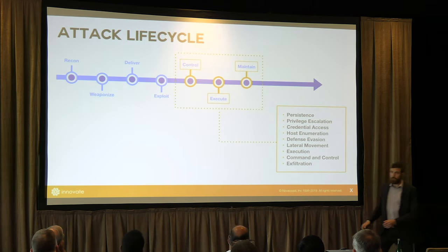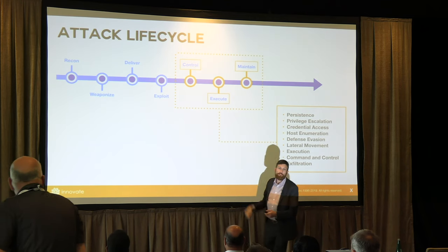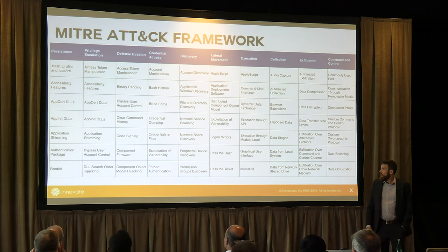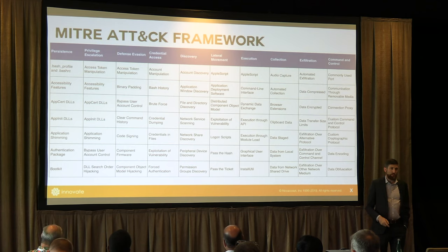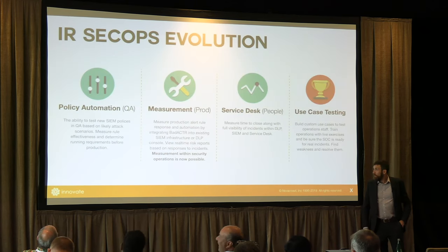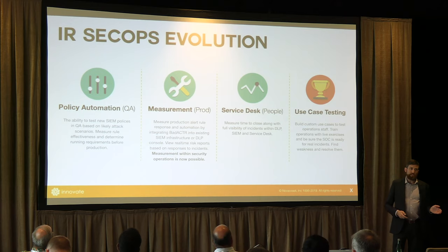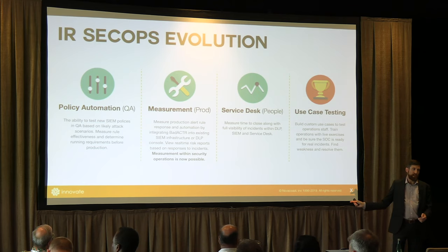This is not a pen test — the pen test is everything to the left of this. We're looking at once you're in, what happens afterwards. If you take one thing away from this talk: if you're not familiar with the MITRE ATT&CK framework, write that down and Google it later. It's a great way to start thinking about these problems. Our goal is to build automated metrics and tooling to measure effectiveness of your security program as a whole — starting in QA, moving to prod, then full end-to-end testing with ticketing and a stopwatch from initial poke to remediation.